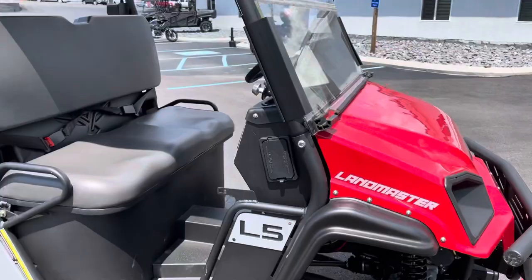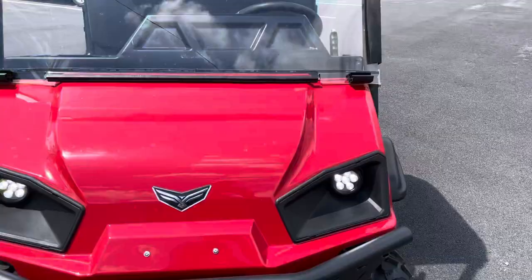Give us a call today or email info at Kissel Motorsports dot com for more information. We'd love to schedule a test drive on this Landmaster L5. Thank you.